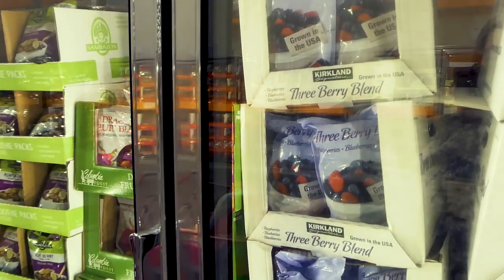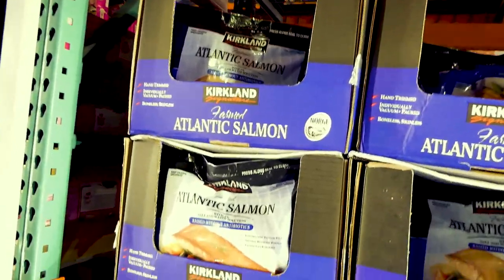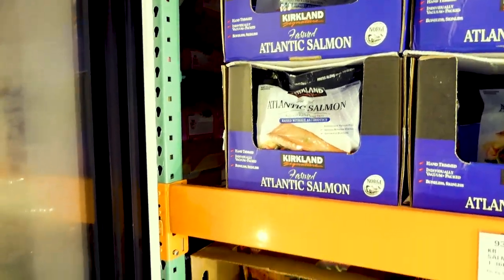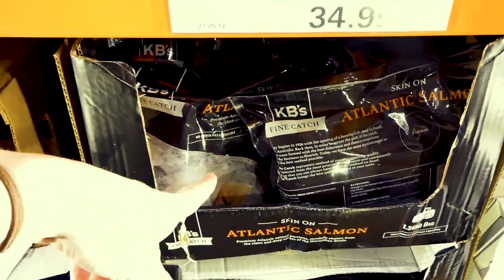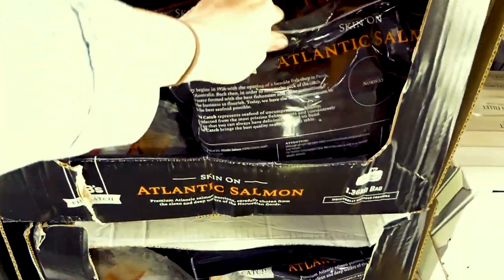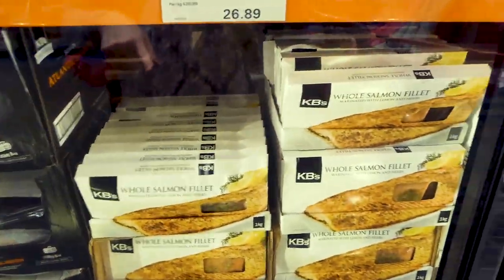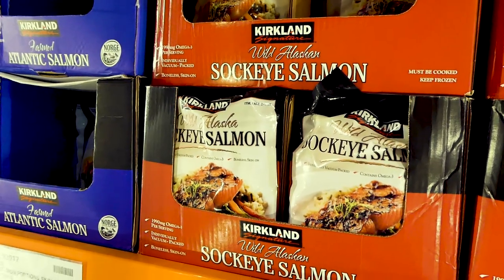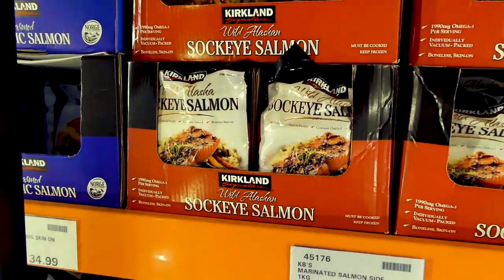These are good to have even as a treat — let them thaw a little and put some unsweetened whipped cream on top. There are lots of fish and seafood options here too. There's Atlantic salmon individually vacuum-packed — 1.36 kilos for $44.90. There are also skin-on ones, individually packed from Norway — 1.36 kilos for $30. Be careful with marinated options as they tend to add sugars. The Kirkland Signature Alaskan sockeye salmon is 1.36 kilos of boneless skin-on fillets, individually vacuum-packed, for $50.